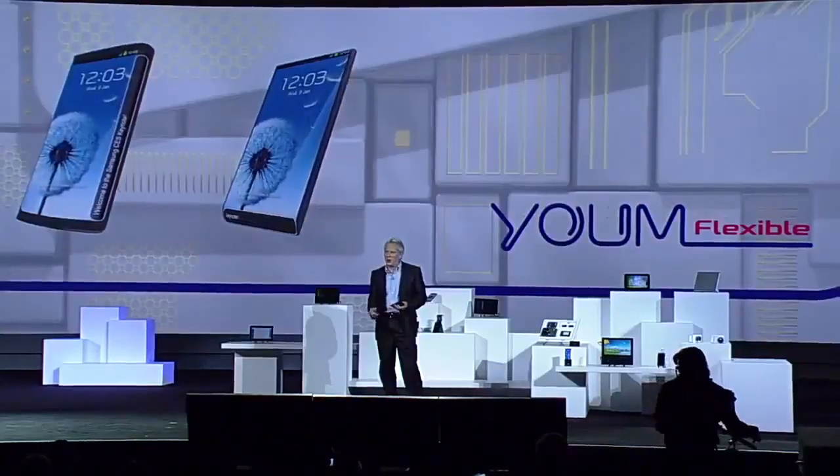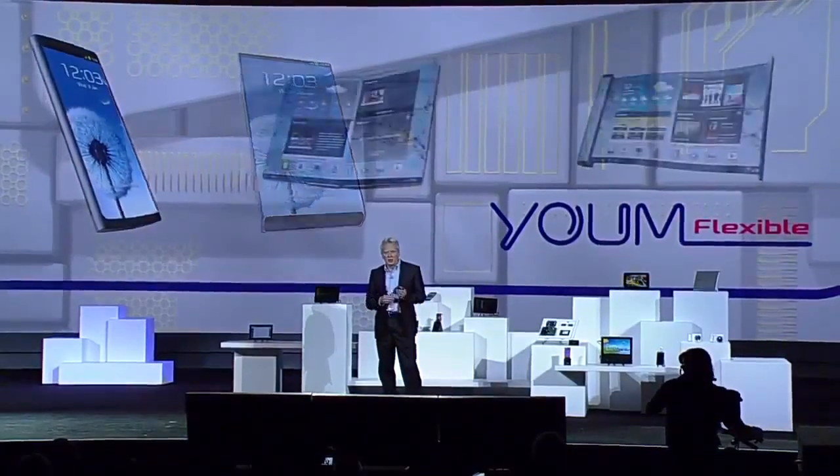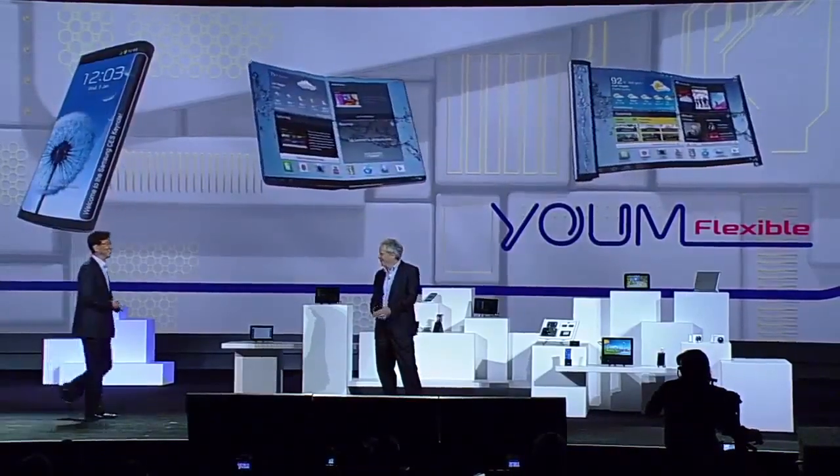This kind of display technology is going to allow our partners to create a whole new ecosystem of devices — devices with bended, foldable, and rollable screens. That's very exciting, Brian. Now, let's take a look at how this new display future might play out.